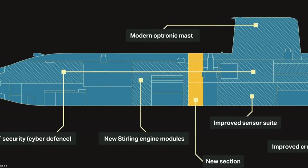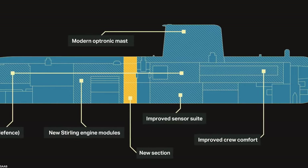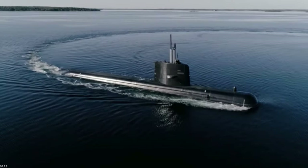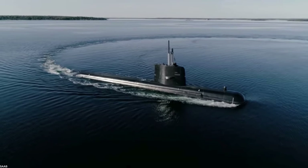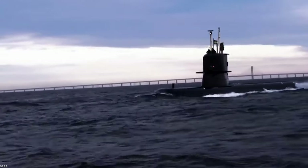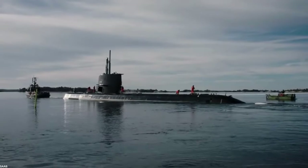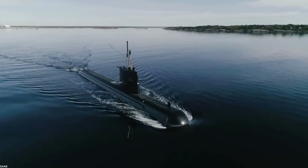Pioneering use of Stirling cycle external combustion engines for AIP makes the Gotland class anything but conventional. Their Stirling engines burn either oxygen stored in liquid oxygen tanks or standard diesel fuel. Underwater operations rely on this silent and vibration-free AIP, permitting weeks of virtually undetectable underwater endurance, limited primarily by the quantity of liquid oxygen stored on board. The submarines also have two standard diesel engines, typically used only for long-distance surface transits or while snorkeling.